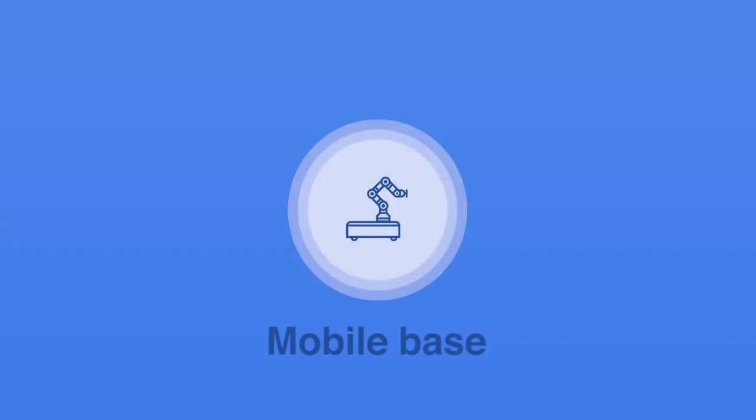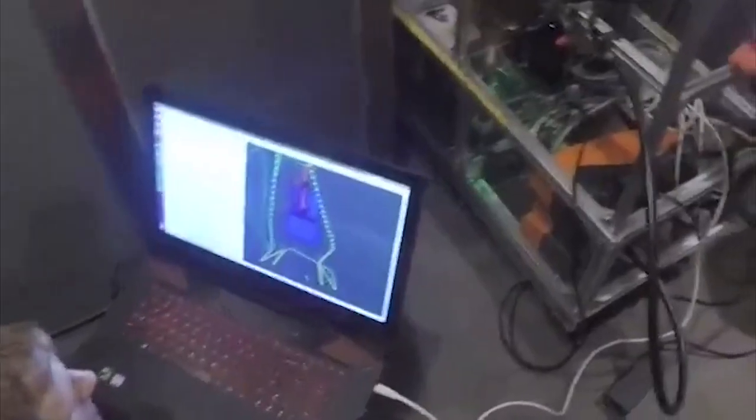Upon arriving, we got to work building the robot's mobile base. This enabled us to move out of the workshop and begin testing in a real bathroom environment.